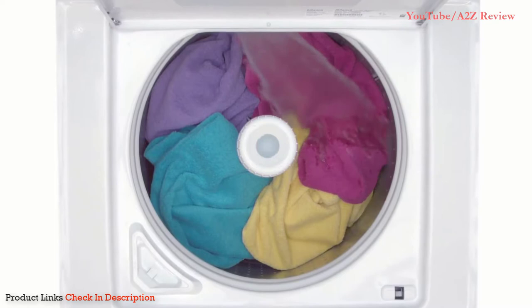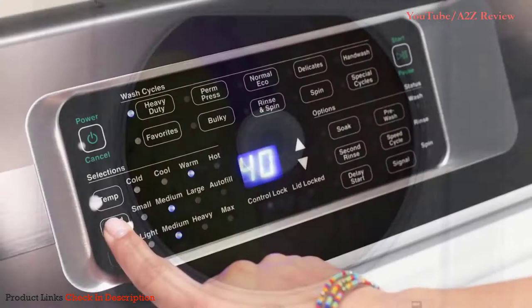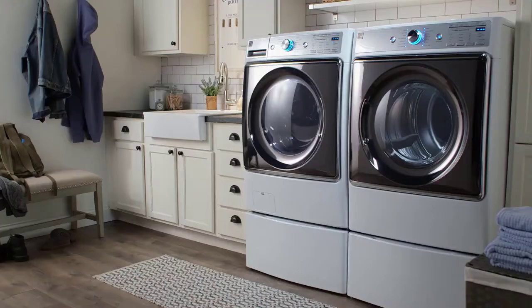AutoFill adjusts water levels automatically to give your load the right amount every time, and it starts washing while it fills in order to get each load done quickly. Of course, if you want to select your own load size, you can do that too. The Speed Queen top load washer: incredible washing performance and unmatched durability.